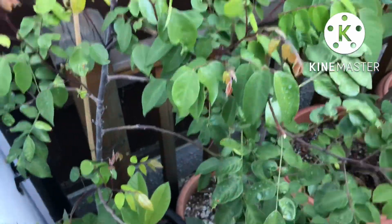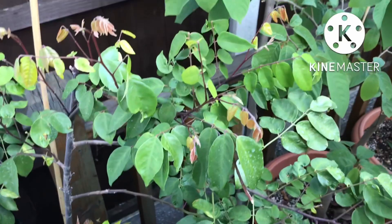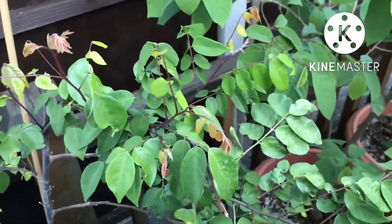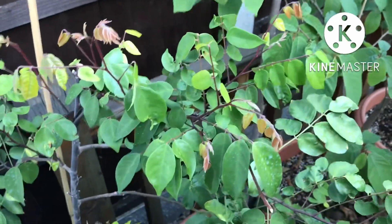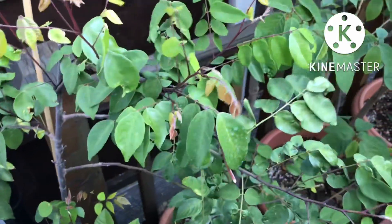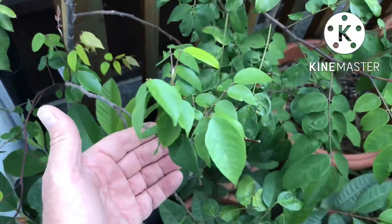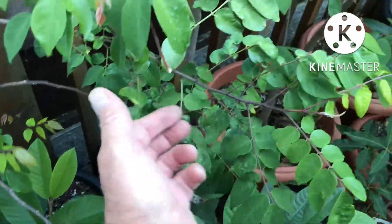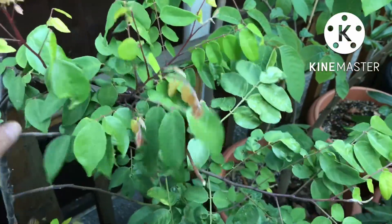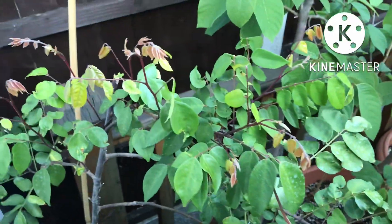Hello everyone, Brett here, Lionheart84. Quick look at my update on my star fruit plant. I did a video a few weeks ago and it was flowering quite profusely and I didn't expect any fruits to set, and needless to say they haven't. But tucked away behind the other plants it seems to be doing quite well and recovering quite well from the dieback it had.